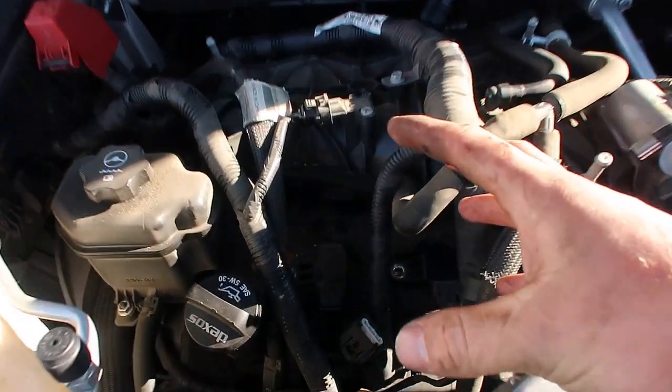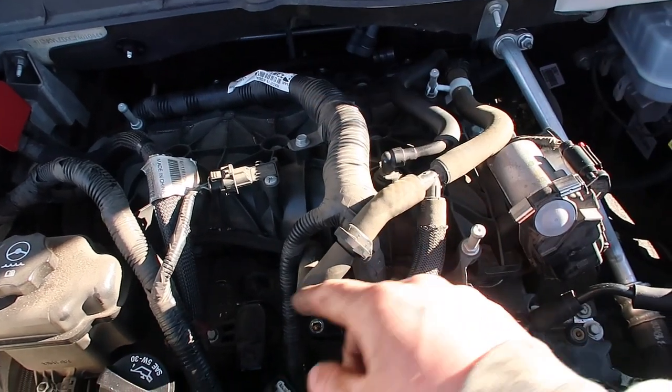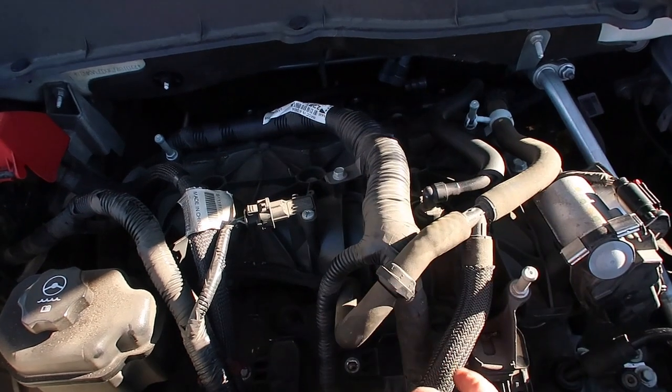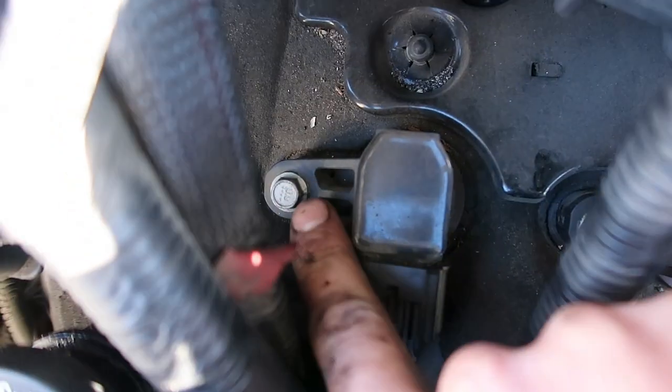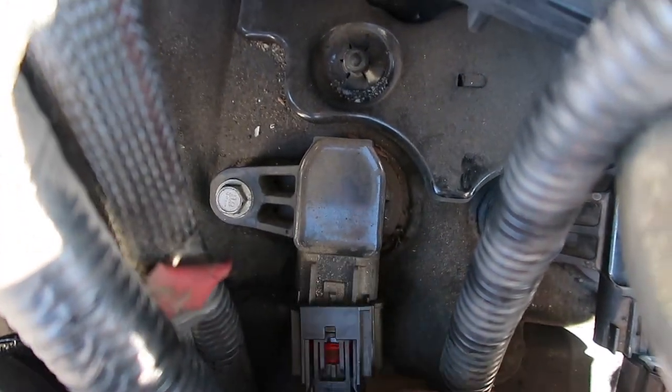Let's start by taking these igniters out. I do have a more comprehensive video on removing spark plugs, but I'll give you a quick overview. It's a 10 millimeter bolt on the igniter, and then you've got your clip — pinch the clip, clip comes off. Take your 10 millimeter out and the igniter will come out.